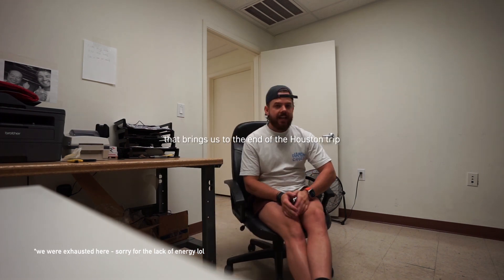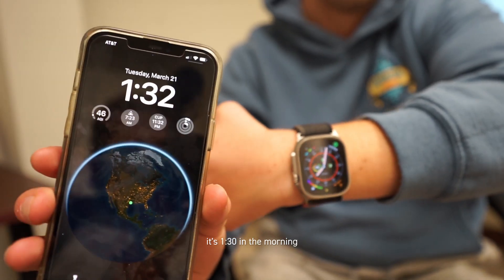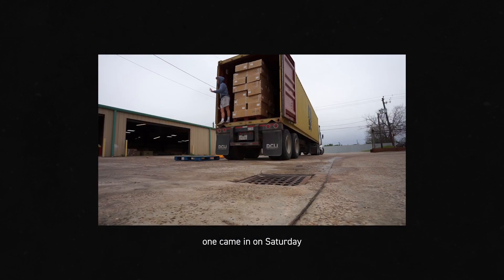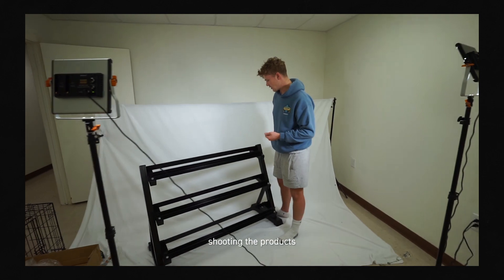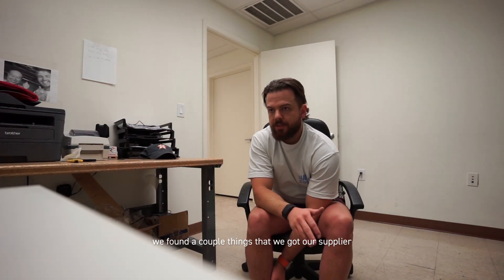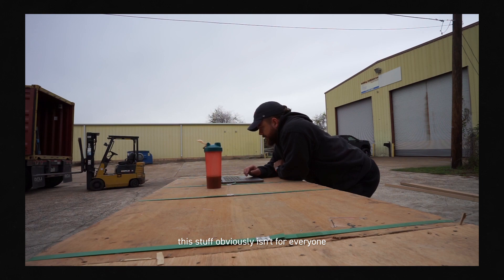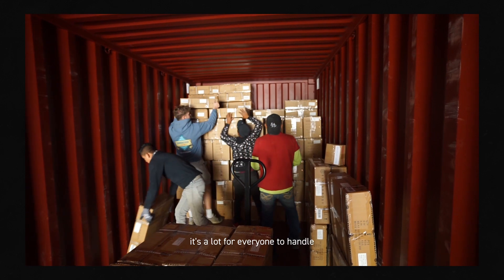That brings us to the end of the Houston trip. Cooper and I were here for about three weeks. It's 1:30 in the morning — it's been a long night and a big couple of weeks. We had three containers come in while we were here. One came in on Saturday, so we've been busy all weekend — building the products, shooting the products, doing instructions, making sure everything checks out. We found a couple of things we brought to our supplier's attention to avoid common mistakes in the future. This stuff obviously isn't for everyone. We're a startup approaching our three-year birthday, and it's a lot for everyone to handle.